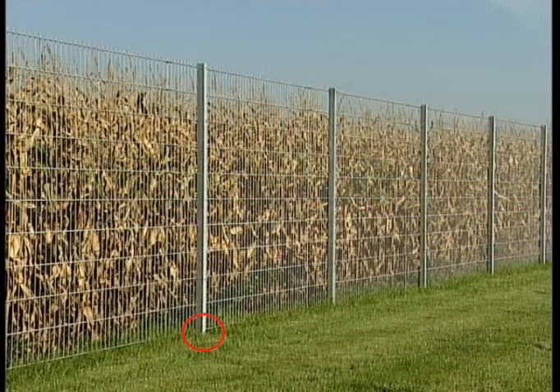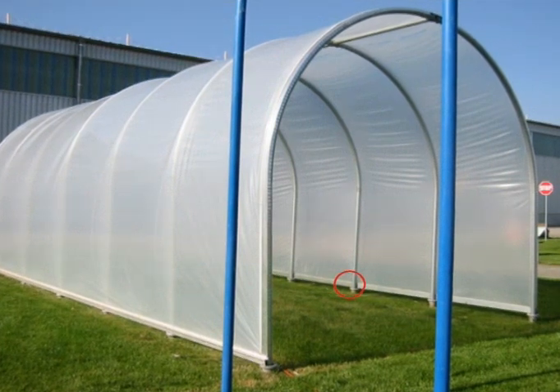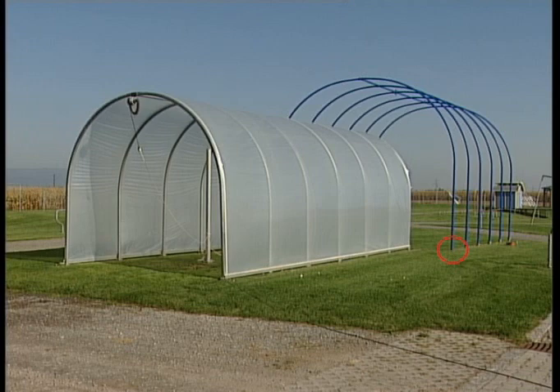A system that has proven to be a success in industry and agriculture — for example, for material storage, shelters, containers and industrial storage halls.